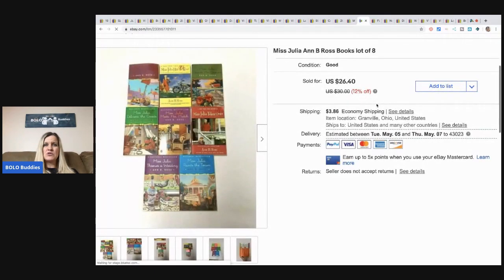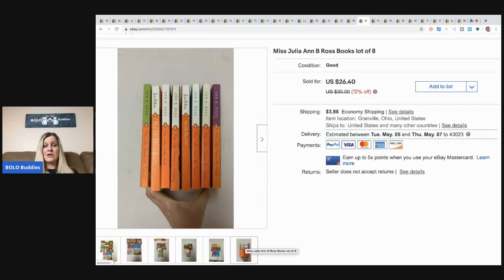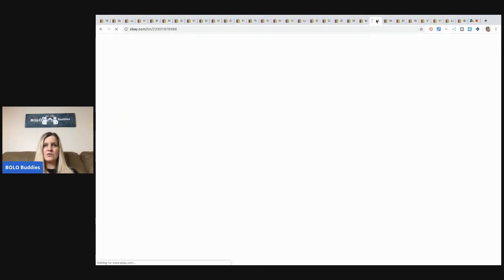This Miss Julia Ann book set — I pick up books at garage sales in bulk and I don't pay much. I sold this set of eight really fast for $20 plus shipping. I just looked them up and priced them according to what others were selling for, and they sold fast.